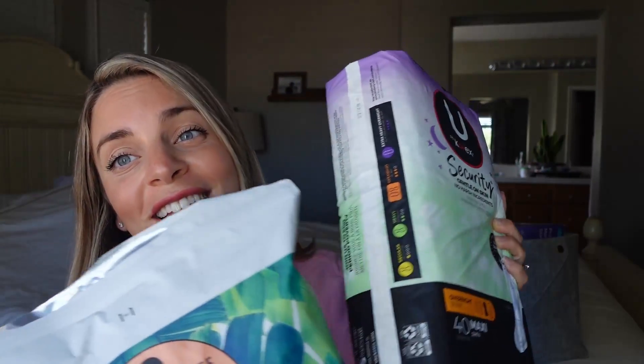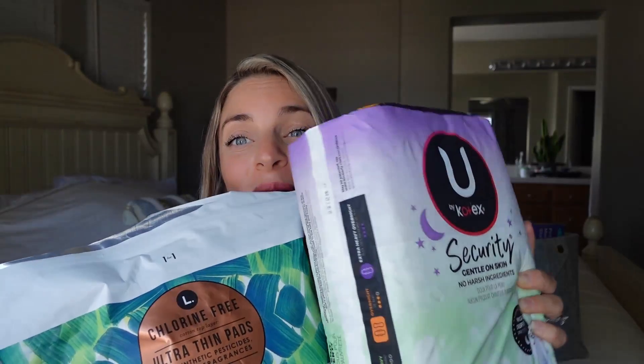With my first pregnancy postpartum, it was about a good week of heavy bleeding and then it just tapered off, and I was bleeding for about a whole month. So the first two things, definitely a must postpartum, are pads.